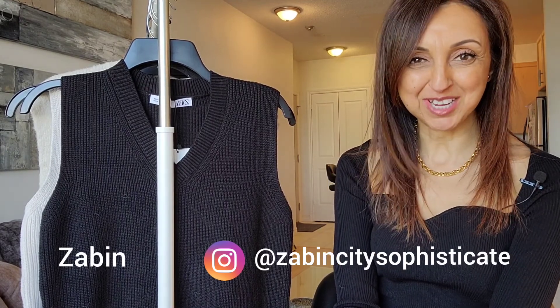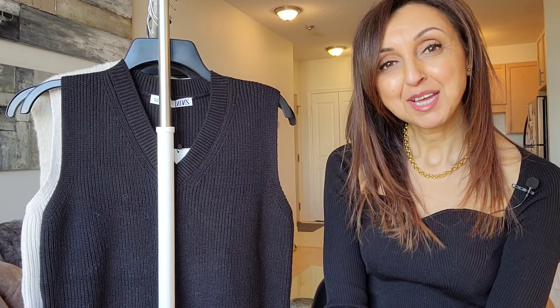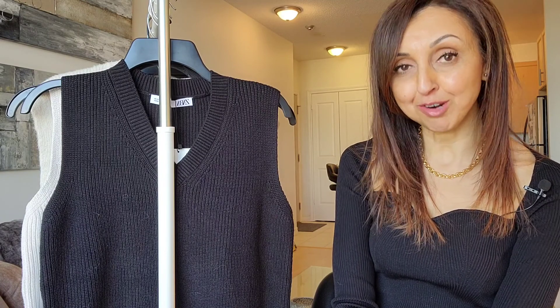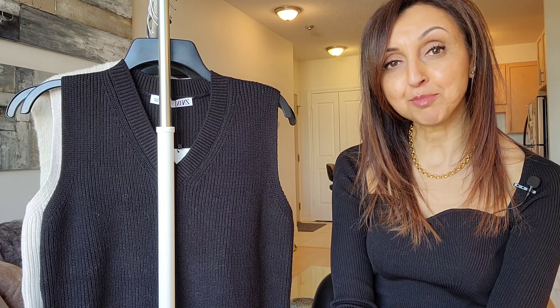Hello, I'm Zevin. Welcome to my channel. So in today's video, we're going to do a couple of things. Number one, I'm going to do a little bit of a try-on haul. I've got in some pieces from Zara from their new collection, and a couple of pieces from Mango and from Shein.